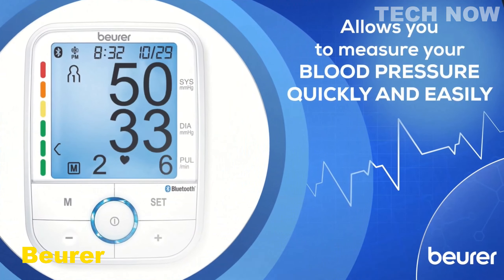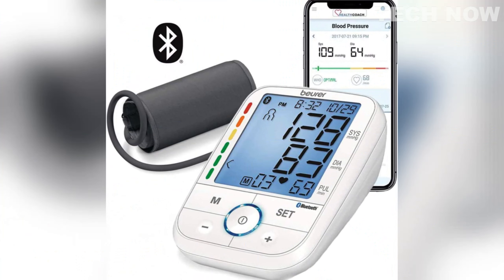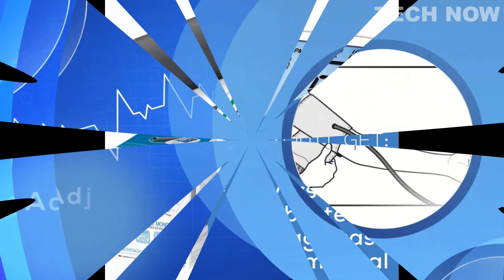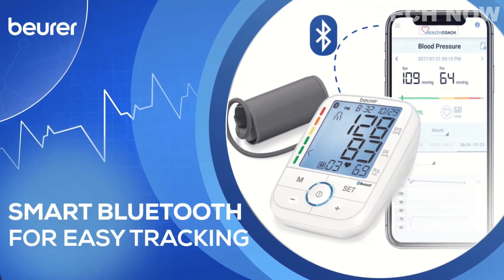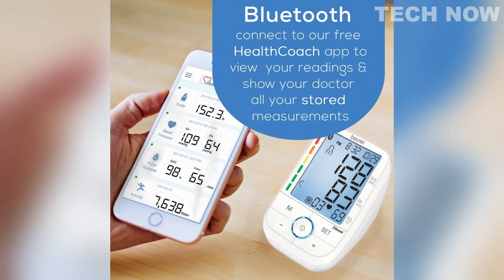The Beurer BM67 is an automatic blood pressure monitor that provides seamless and comfortable monitoring accompanied by various features to assist users. The set includes batteries, a storage case, and a cuff that fits upper arm circumferences ranging from 21 to 42 cm, ensuring a proper fit for most individuals. One notable feature of the Beurer BM67 is its smart functionality, allowing it to synchronize with your smartphone via Bluetooth. This enables you to track your blood pressure readings over time and share them with your doctor, providing a comprehensive view of your blood pressure trends.